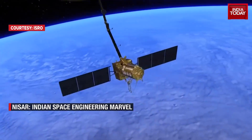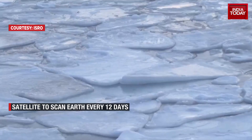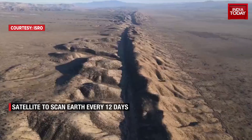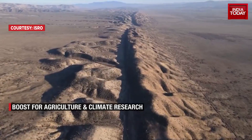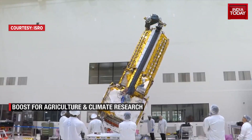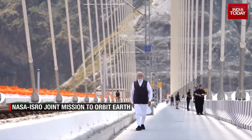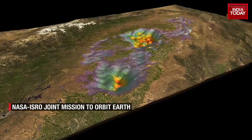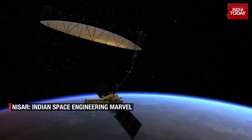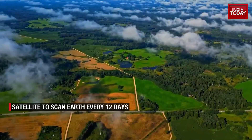NISAR's mission is nothing short of transformative. From tracking glacial melt and monitoring agricultural landscapes to analyzing seismic shifts and managing disaster response, it will empower scientists, researchers, and policymakers with vital insights. By precisely measuring minuscule movements and colossal environmental events alike, NISAR will help us decode Earth's complex ecosystems and natural hazards.